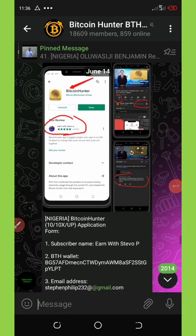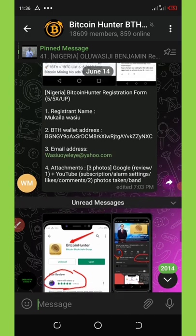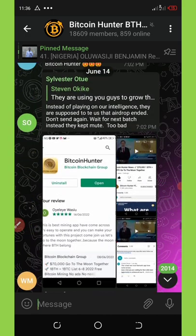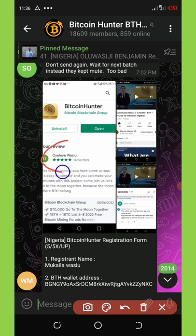This is the Telegram channel, and you can see a lot of people posting screenshots of the application on their phone with their comments. You can see one person screenshotted the app already installed on his phone, along with a comment showing he subscribed to their YouTube channel, liked the video, and also commented on the video. These are the three things you have to do to get your own mining node.